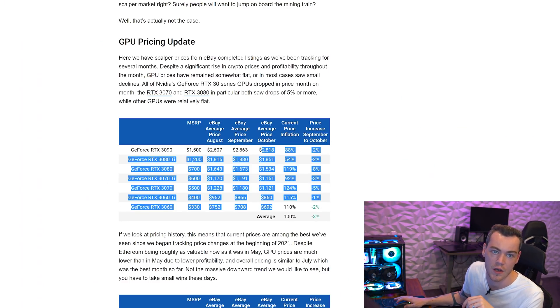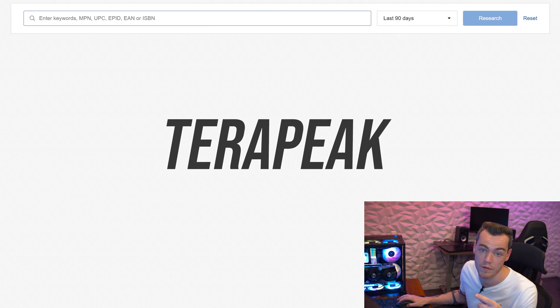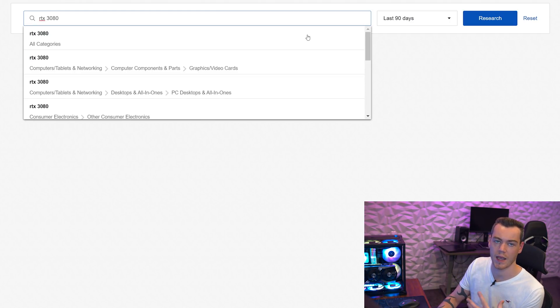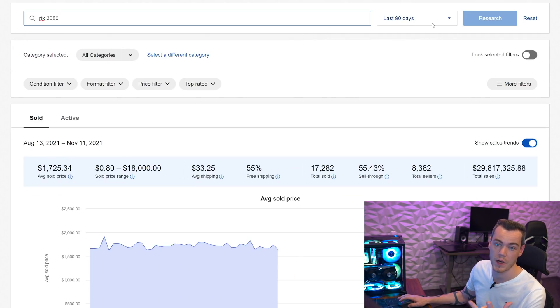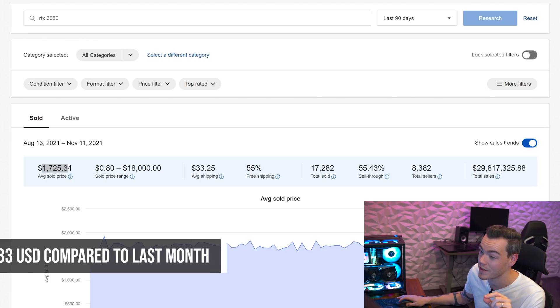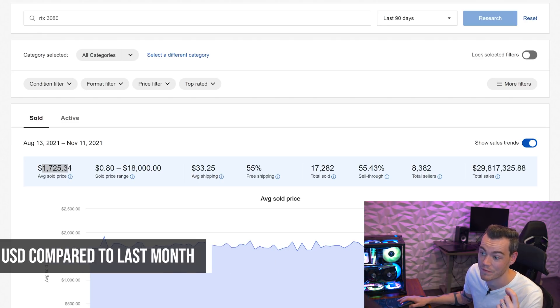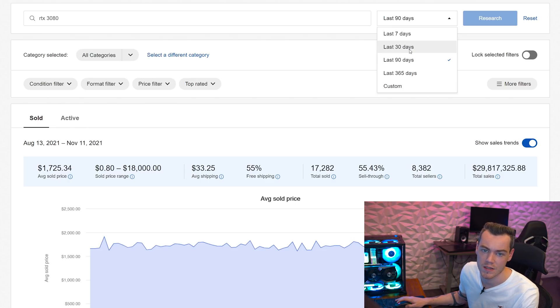This is not the only data we record. If we look at Terapeak — a market research tool by eBay that allows you to look up products and see what they're being sold for over the past 90 days, 30 days, 7 days, or even the past year — our reference point has been an RTX 3080, and we've been tracking how it's actually being priced and sold on eBay. Over the past 90 days currently, an RTX 3080 is being sold for $1,725.34. Last time we did this video, the 90-day figure was $1,677.01 — a pretty sizable jump of about $50. But the last 90 days isn't as useful or accurate as the last 30 days or 7 days, so let's change that. The last 30 days: last time was $1,687.31 and now it is $1,729.99 — roughly a $40 increase.